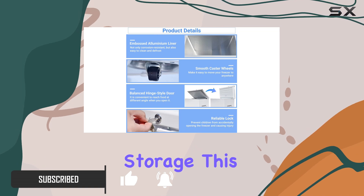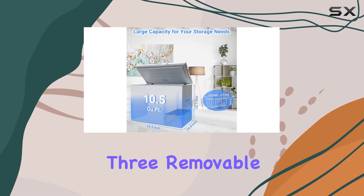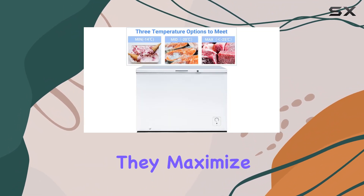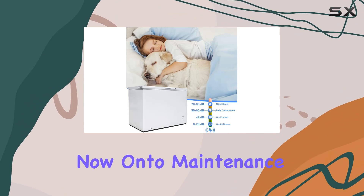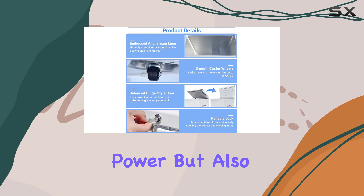The three removable wire baskets are a game changer — not only do they maximize storage capacity, but they also make it super easy to organize your items, preventing the dreaded freezer avalanche.